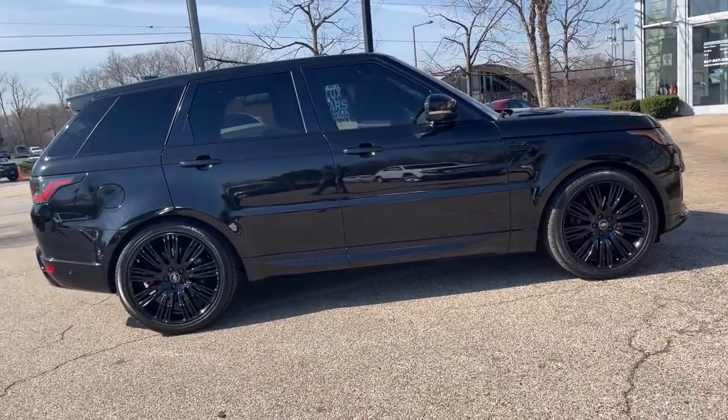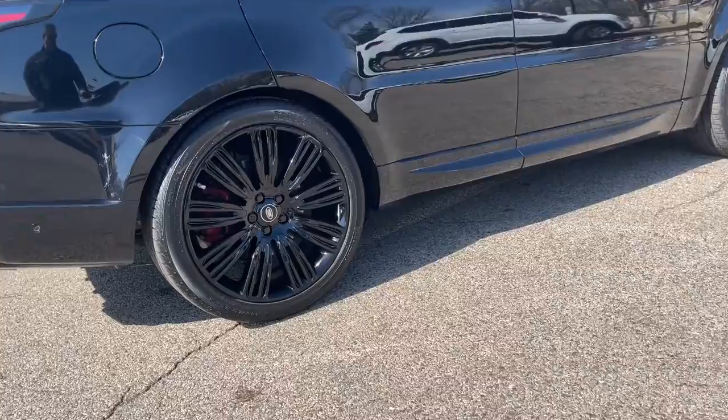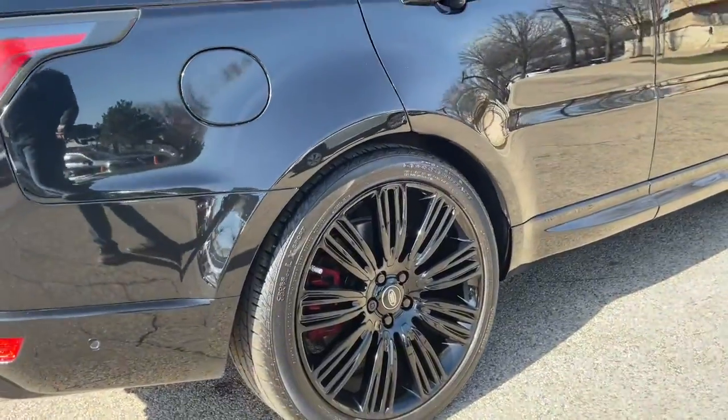Vision Assist Package. Climate Comfort Package. Black Exterior Pack. Navigation System. Rear View Backup Camera. Heated and Cooled Front Seats. Heated Rear Seats. Heated Steering Wheel. Cooler Box.